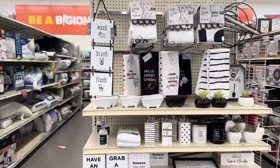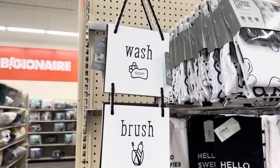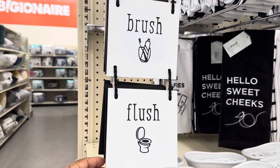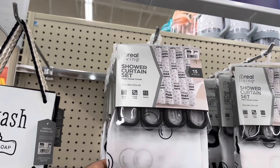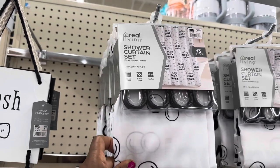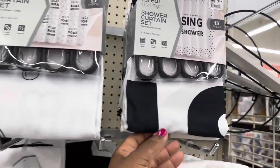They have a lot of cute little items. The first one is this wall sign — it is $7.99, it says 'Wash, Soap, Brush, and Flush.' We have this shower curtain for $7.99, it's a 13-piece set that includes the shower curtain and the hooks. We also have this pattern right here.